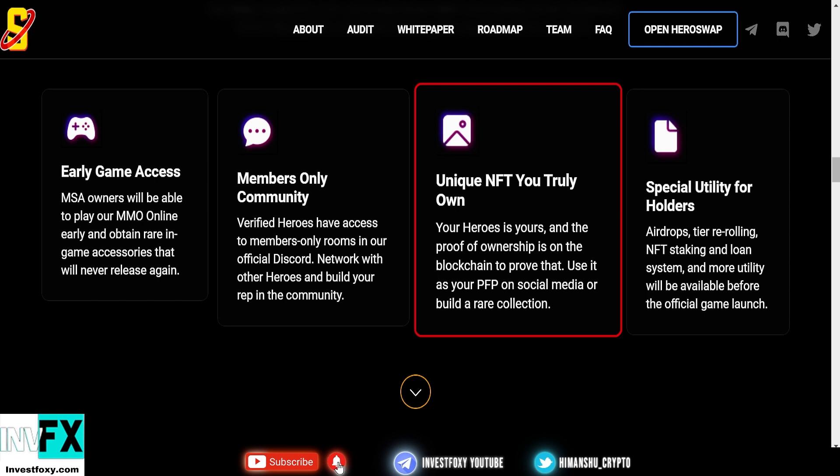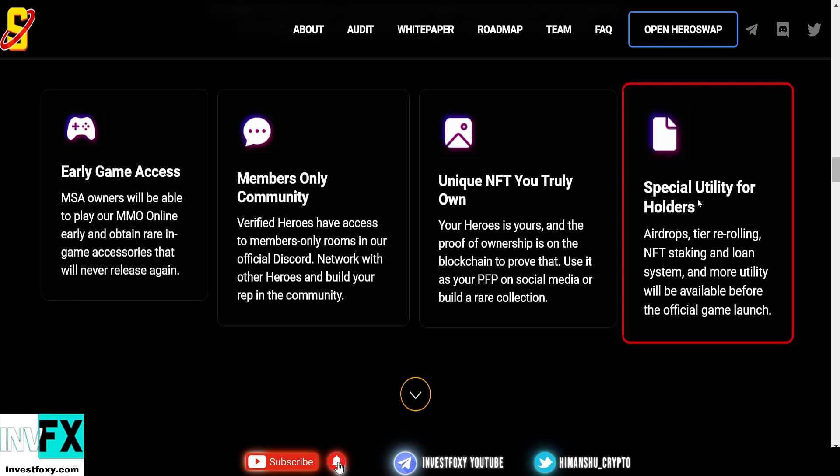NFT ownership is registered on the blockchain using smart contracts, and this technology is absolutely taking over the world. They're taking full advantage of NFT technology — you can use your hero as your profile picture on social media or build a rare collection. Lastly, there will be special utility for holders: airdrops, tier re-rolling, NFT staking, loan systems, and more utility before the official game launch.